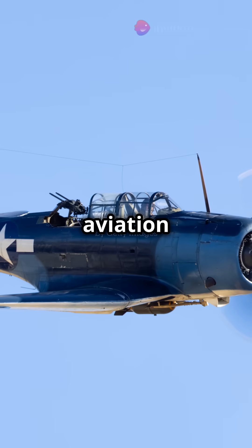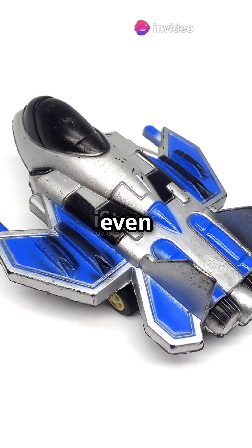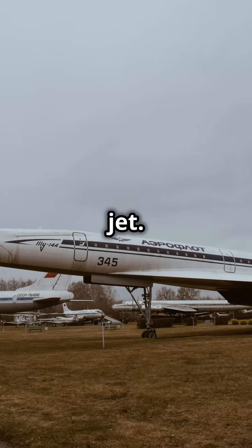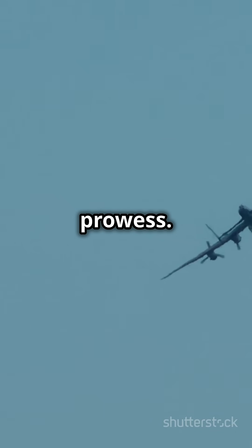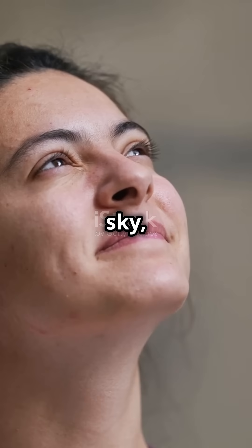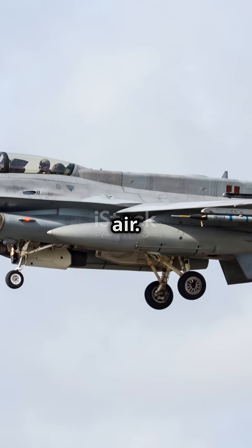The Vulcan's impact on aviation was huge. Its design influenced countless military and even civilian aircraft, including the iconic Concorde supersonic jet. This British-built marvel wasn't just a plane — it was a symbol of innovation and engineering prowess. Even today, the Avro Vulcan continues to inspire awe and wonder. So the next time you gaze up at the sky, spare a thought for the mighty Vulcan, a true Titan of the air.